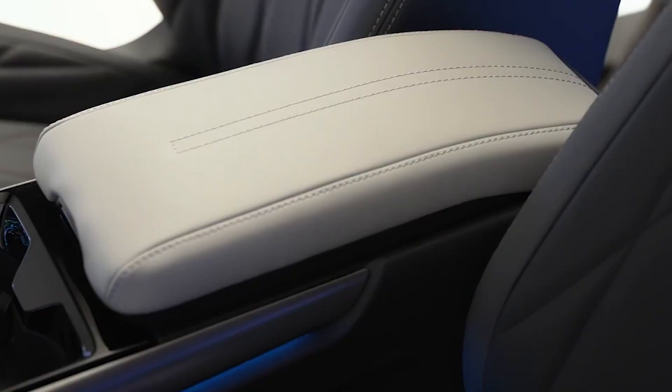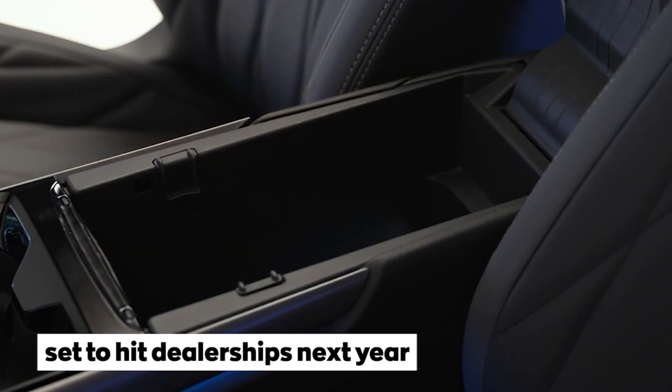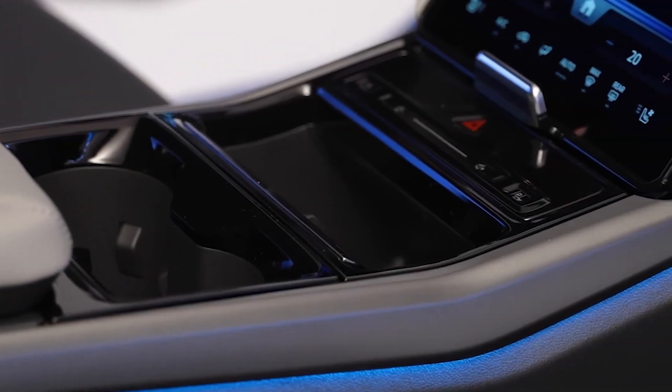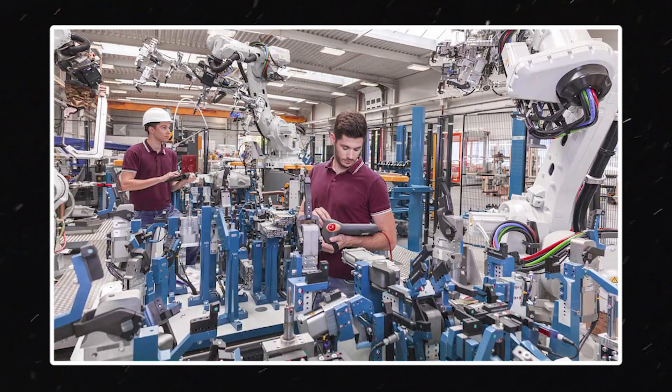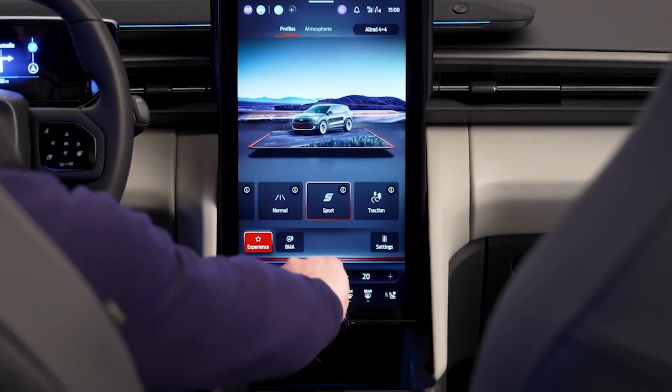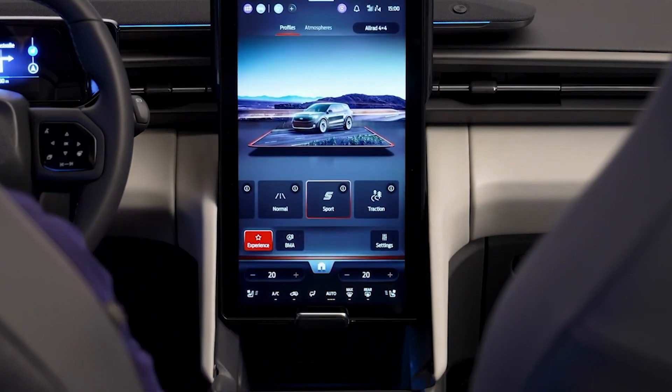This family-friendly crossover is set to hit dealerships next year, and it's just the beginning of a new line of stylish, smart, and road-trip-ready all-electric Ford cars. With German engineering and striking American style, the 2024 Ford Explorer EV is the perfect blend of innovation and tradition.